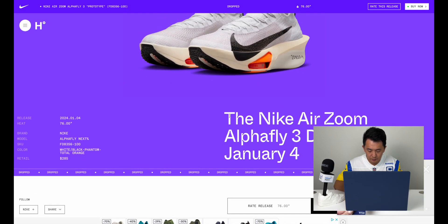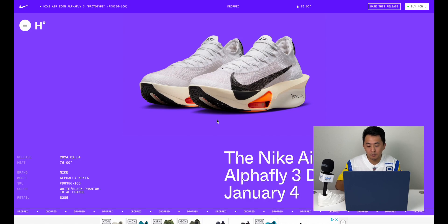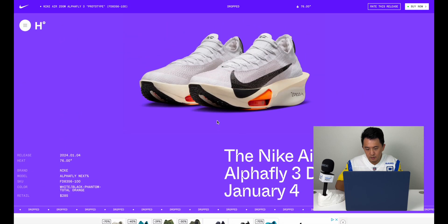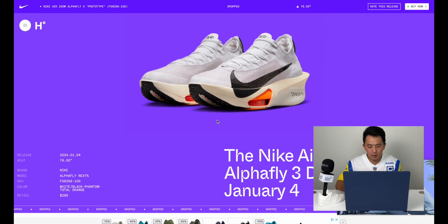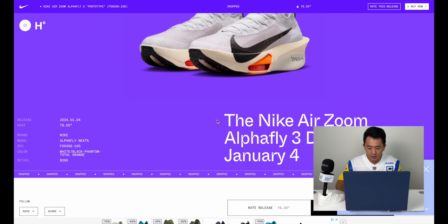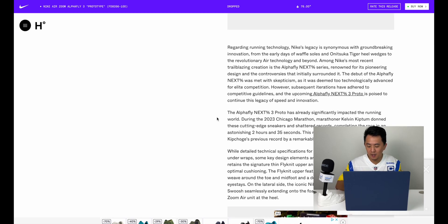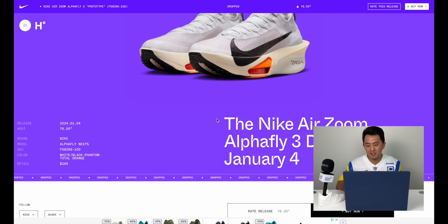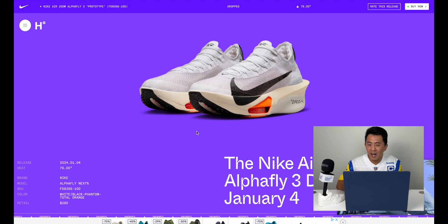Definitely the best shoe of the week in my opinion. This shoe is famous because Nike athlete Eliud Kipchoge has been running sub-two-hour marathons wearing Nike Alphafly and Next Percent shoes, and this is one of them. That's the hype — and any serious runner wants the best of the best, so this is definitely one of them.